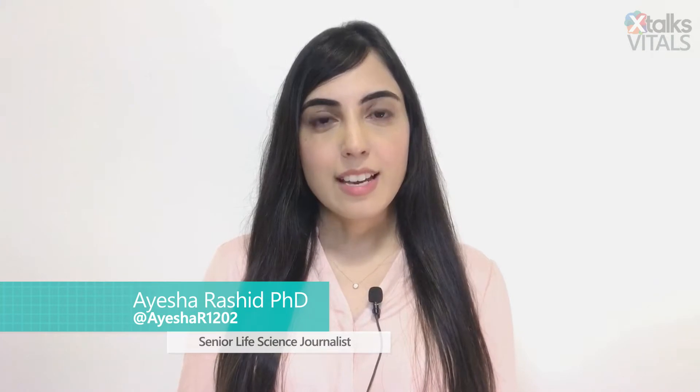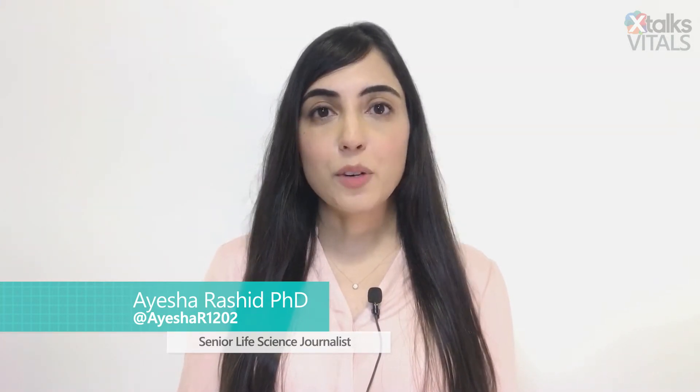Here's the latest from xtalks.com. Hello, I'm Aisha Rasheed, Senior Life Science Journalist for xtalks.com, and welcome to this edition of xtalks Vitals.